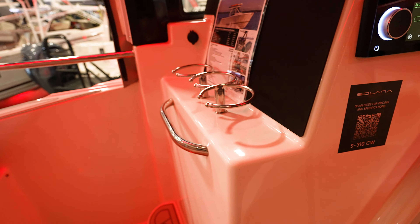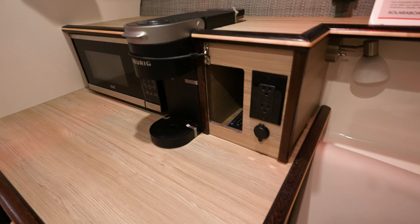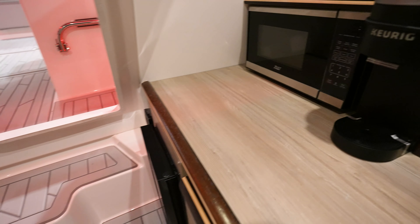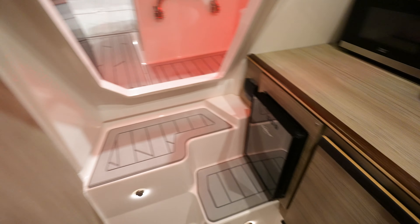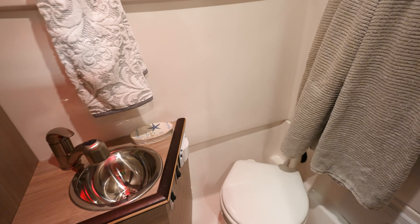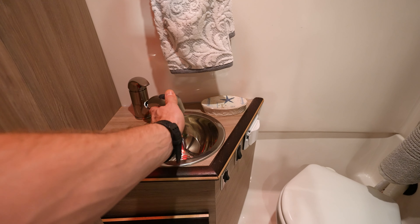Cup holders everywhere. Looking down into the cabin — very similar to the other one. TV right there. Bed. Little kitchenette area with a fridge, microwave, and a speaker. Got a refrigerator. And in the bathroom, we've got a sink and head. And there's your shower — probably pulls out.